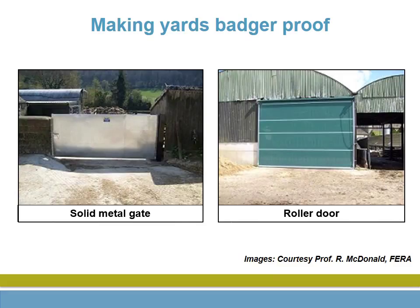You could also use a solid metal gate or a roller door, although an uneven surface is more of a problem with these.